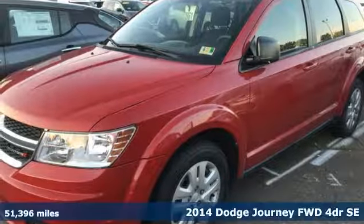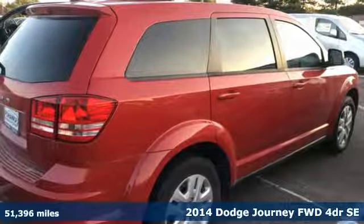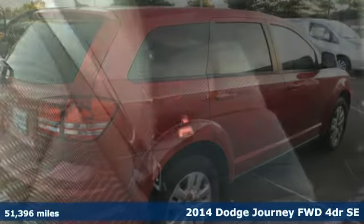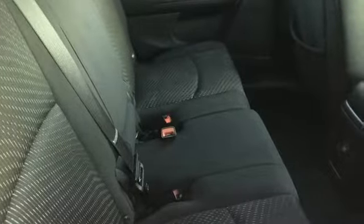It's a 2014 Dodge Journey. This burly mid-size crossover offers a gratifying interior, a potent engine, and impressive fuel economy. It comes with great features you'll love.